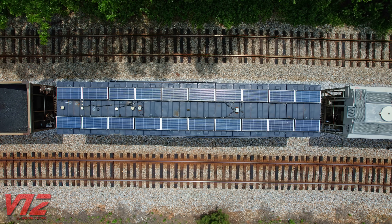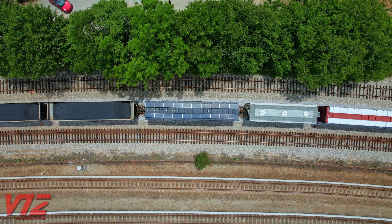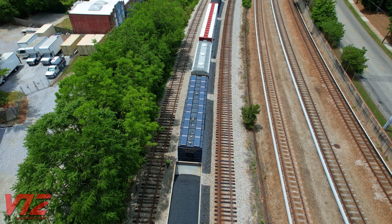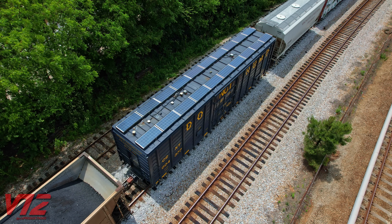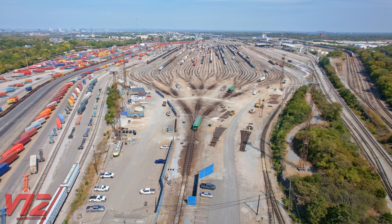On top, solar panels provide the car with electricity. A feature you can't see is the concrete that's been added to increase the car's weight. This makes it ride better so the equipment gets a good reading as it goes along the tracks. The huge letters saying "Do Not Hump" remind railroaders that this car cannot go through a hump yard, where impacts with other cars could damage the sensitive equipment on board.